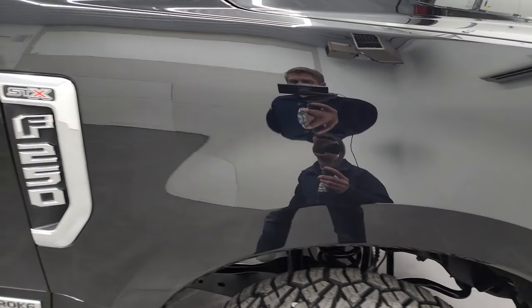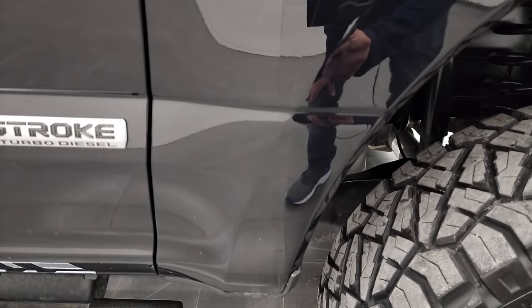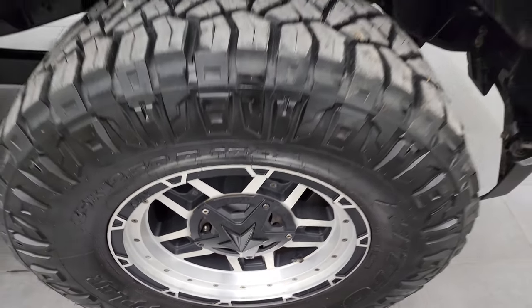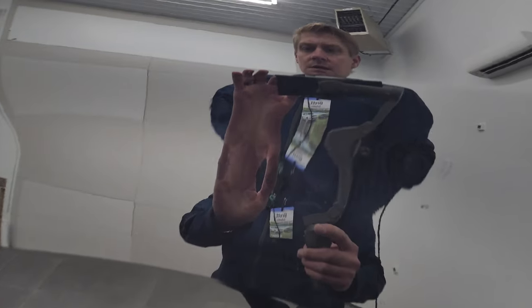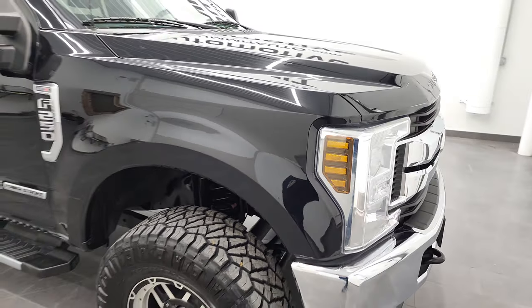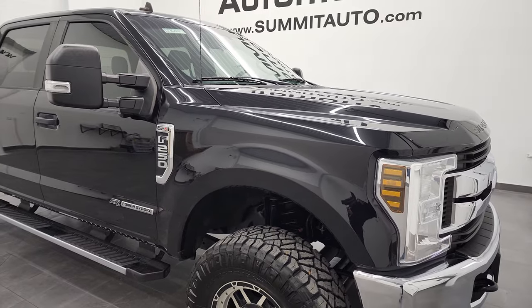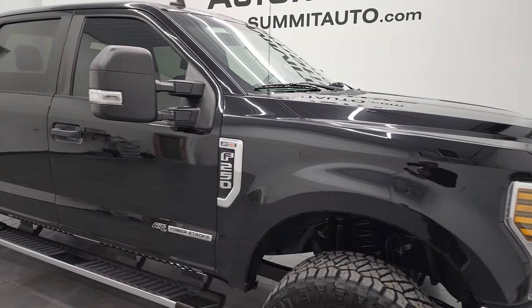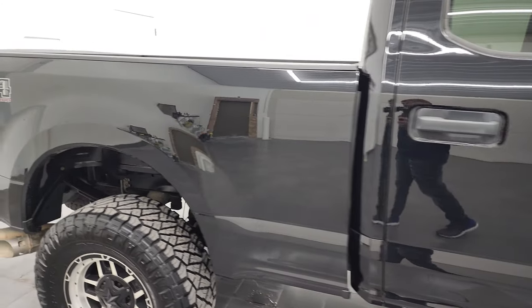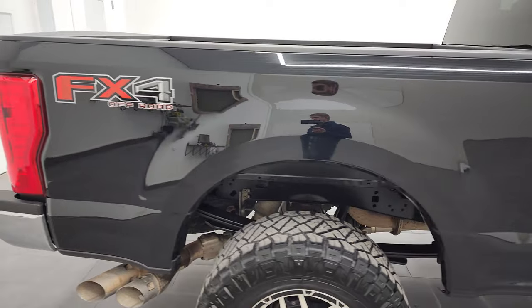No major issues — maybe one little ding on the hood but that's all I saw. And that's why we do the videos because these are used trucks. They're not all going to be perfect but we try to make them look as good as we can. Black Agate is a kind of a cool color — it's got just a little bit of a metal flake to it when you get it right in the bright sunlight. Really a cool color, one of my favorite blacks of all the domestic trucks out there.